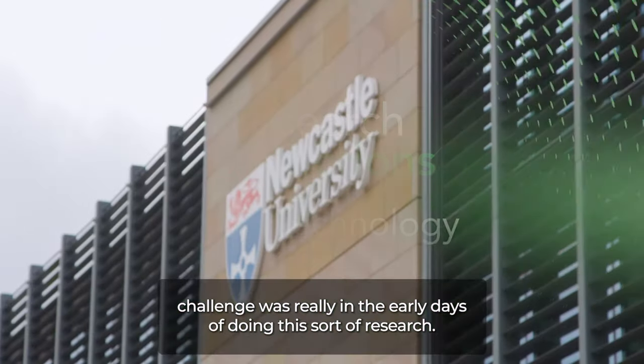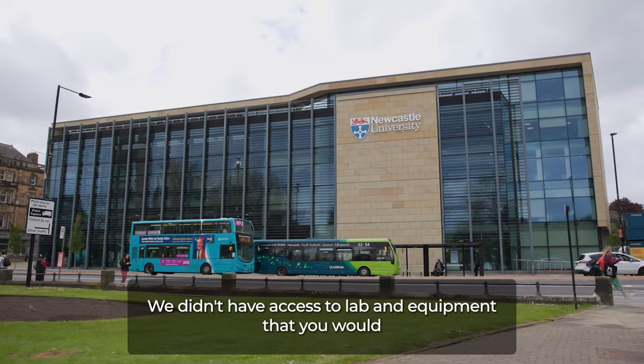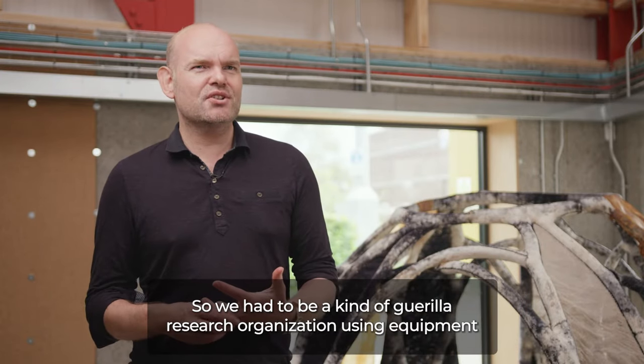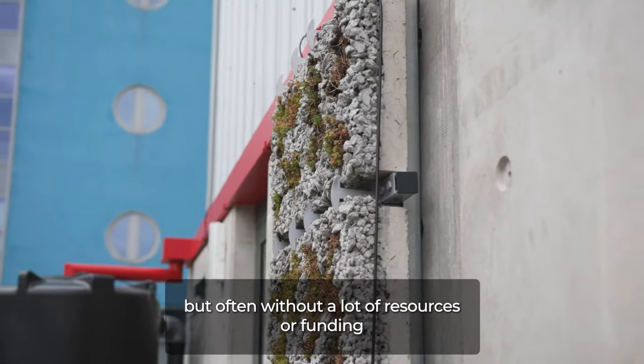My greatest career challenge was really in the early days of doing this sort of research. I'm an architect, and we didn't have access to the lab and equipment that you would usually have if you're a biotechnology specialist. So we had to be a kind of guerrilla research organisation, using equipment or lab benches where we could get it, but often without a lot of resource or funding.